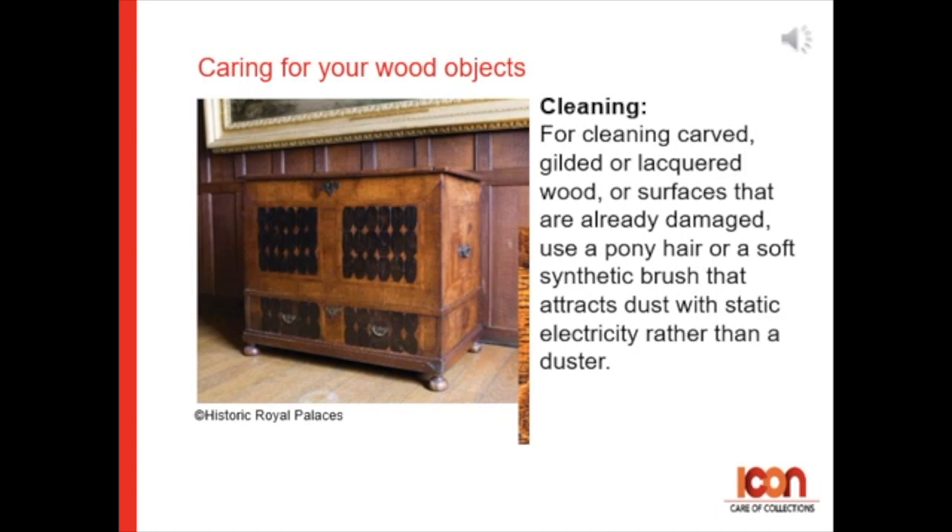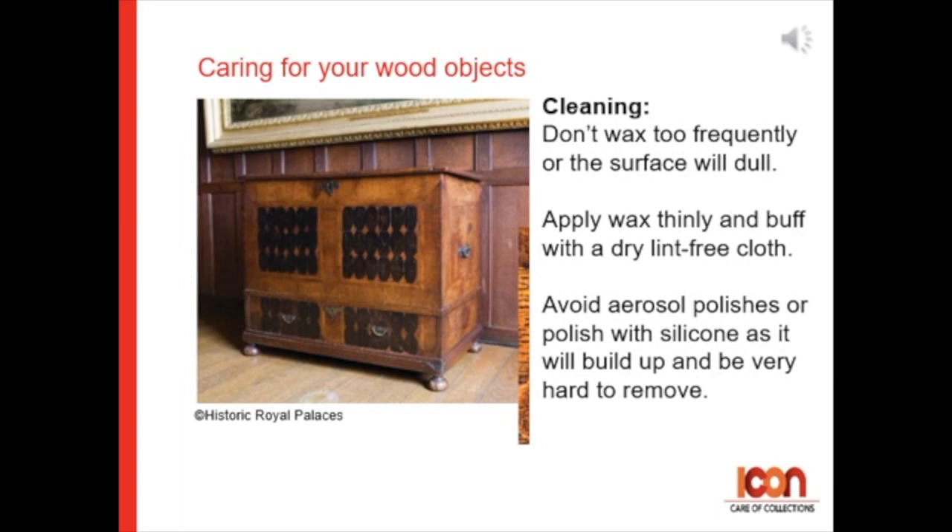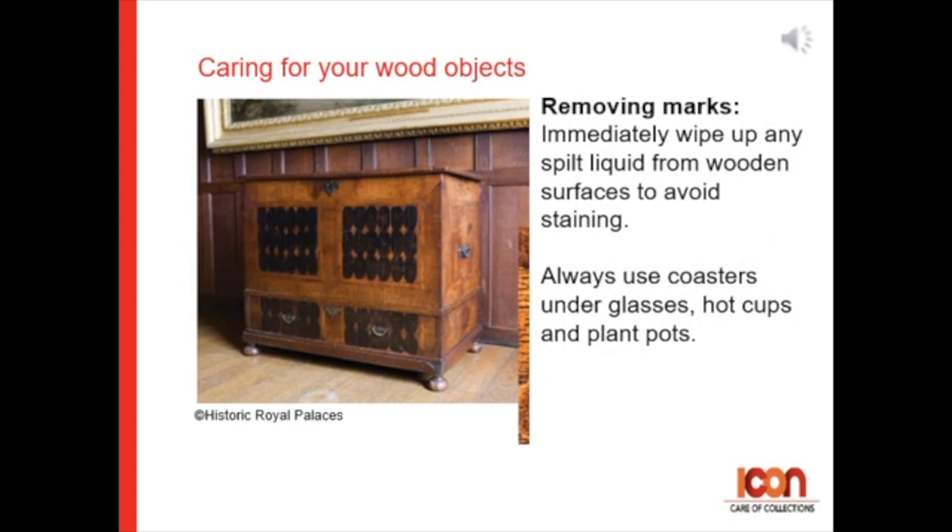When waxing wood, always dust before waxing and only wax furniture that already has a wax finish on it. Use beeswax polish in the colour nearest to the colour of the wood you already have. Don't wax too frequently or the surface will dull. Apply the wax thinly and buff with a lint-free cloth. Avoid aerosol polishes or polishes with silicone in them, as it can build up on the surface and can be very hard to remove.